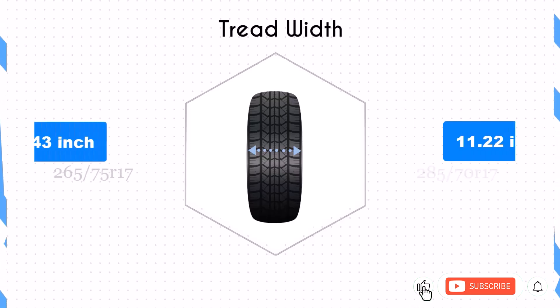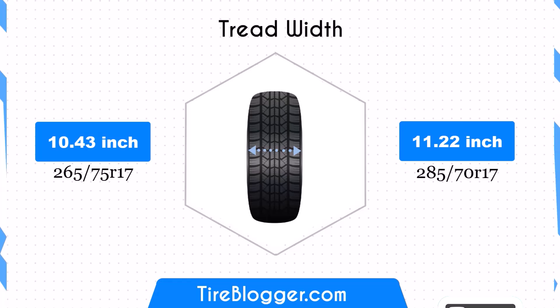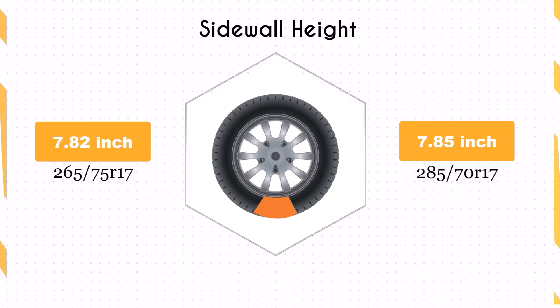The 285/70R17 is 0.79 inches wider than the 265/75R17, increasing the width from 10.43 inches to 11.22 inches. This wider footprint could potentially improve traction and stability, especially during cornering or in wet conditions.